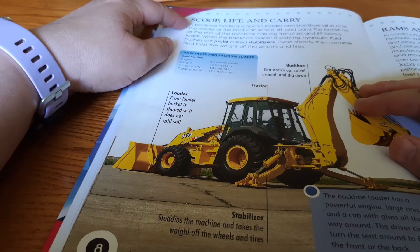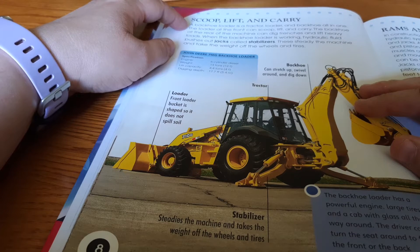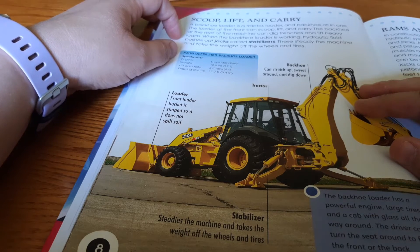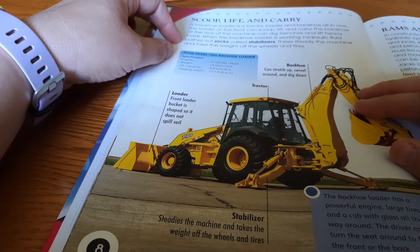A backhoe loader is a tractor loader and backhoe all in one. The loader at the front can scoop, lift, and carry. The backhoe at the rear of the machine can dig trenches and lift heavy loads. When the backhoe loader is working, hydraulic fluid pushes out jacks called stabilizers. These steady the machine and take the weight off the wheels and tires.